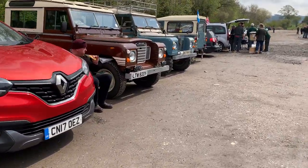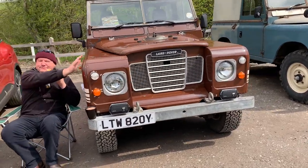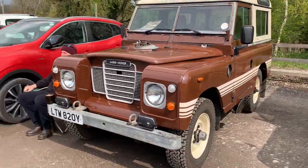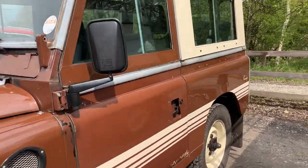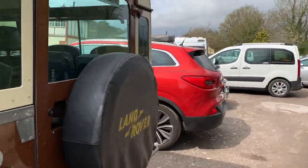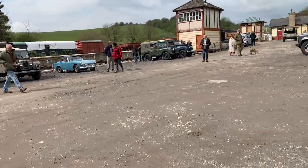It's April the 23rd today - losing days - but it is Drive It Day. And we've got someone out in a lovely old Saab. Now this is a Series 3 station wagon in one of my favourite colours, russet brown. Masai red and russet brown were the best colours. Very nice - it's got its side stripes on. Lovely looking Series 3 county station wagon.